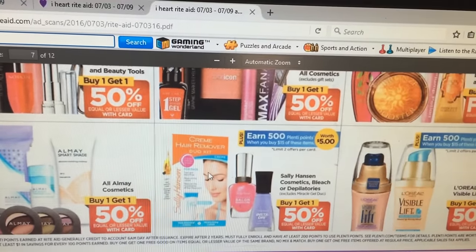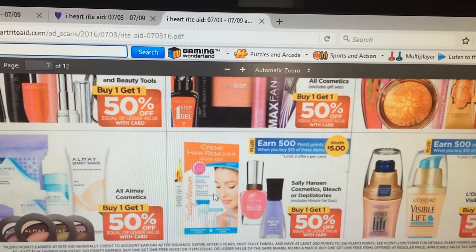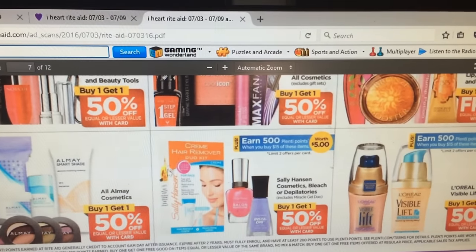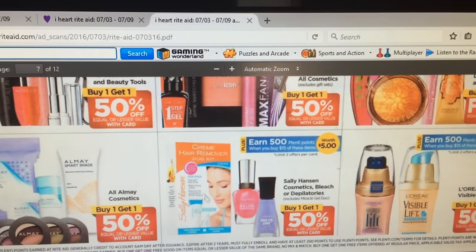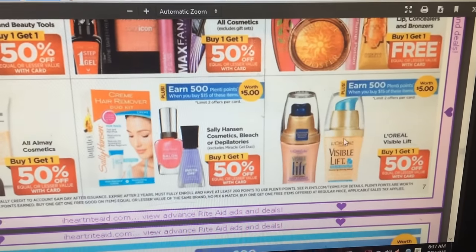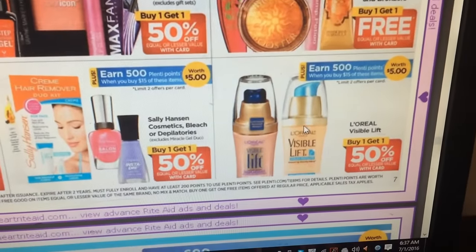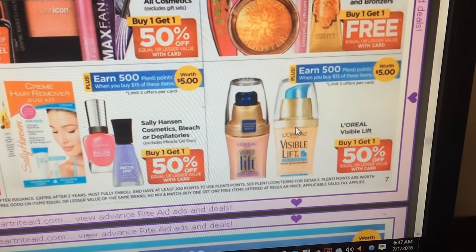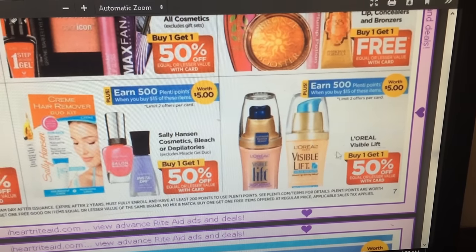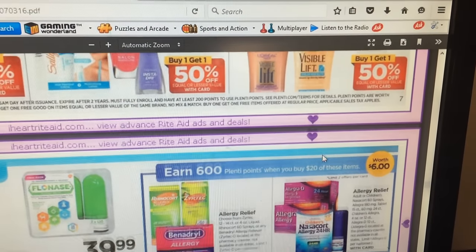Sally Hansen hair removal system: I found coupons at CVS for these — they were on a tear pad — so I might do this deal. I have $2 off coupons for these, so I'll see what it comes out to and post the coupon. L'Oreal Visible Lift is buy one get one half off, get $5 in Plenty points for spending $15 — I'll look into that; I'm not sure if there's a coupon out or coming out for that.